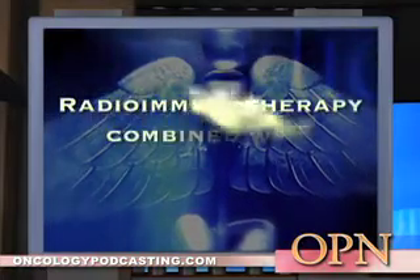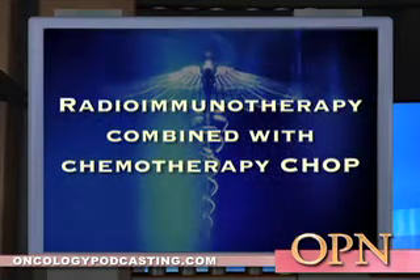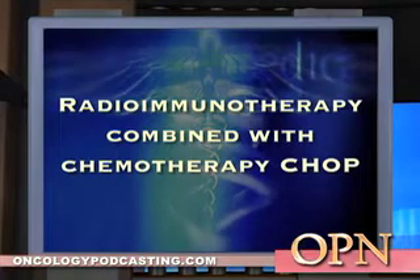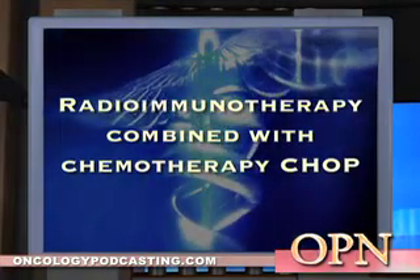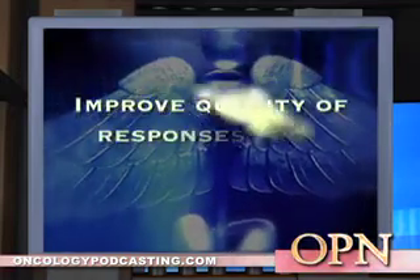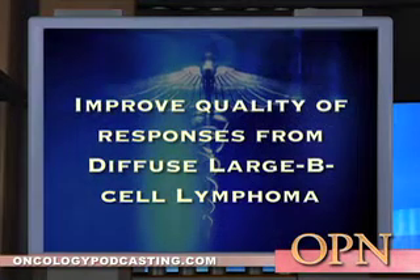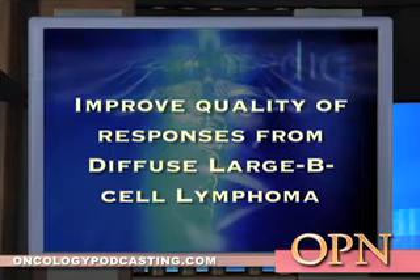The treatment called radioimmunotherapy is combined with the standard chemotherapy CHOP. Zevalin may help improve the quality of responses to treatment of elderly patients suffering from the most common type of aggressive NHL, diffuse large B-cell lymphoma. Zevalin treatment was given to patients as a first-line consolidation therapy after patients had received standard chemotherapy.